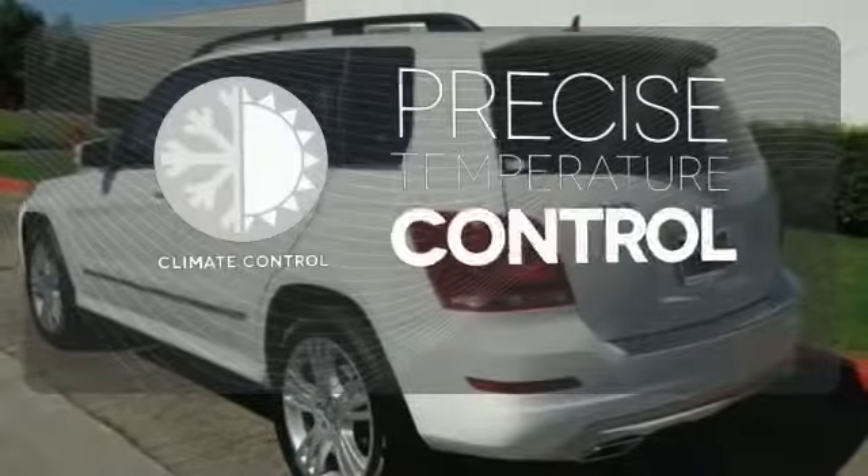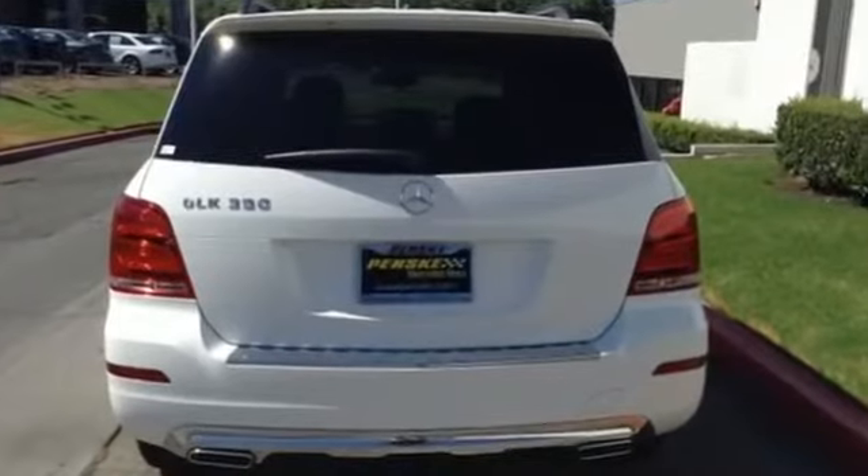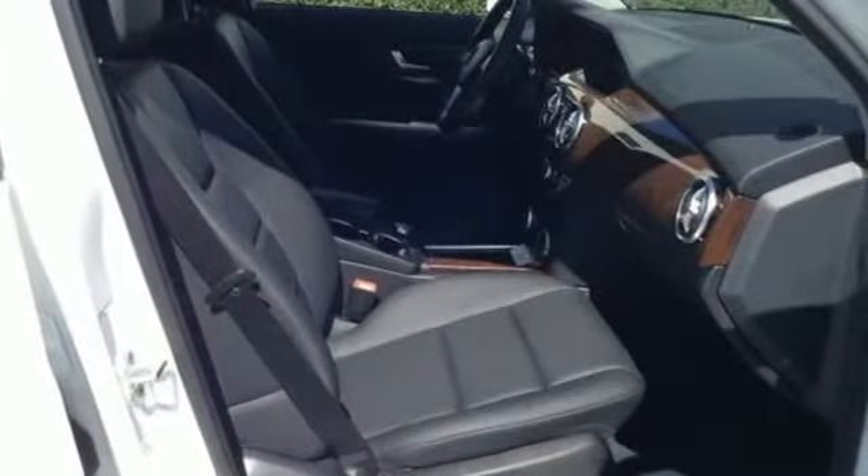Select the perfect temperature with climate control. Burlwood trim accents every surface, ensuring that the cockpit of this SUV is a place you'll look forward to being every day.